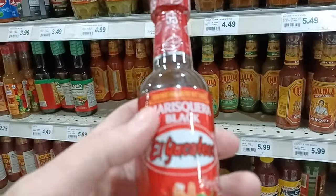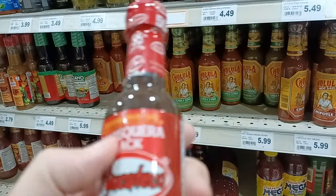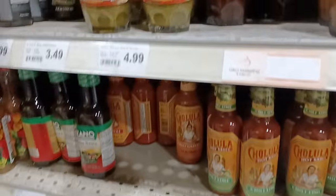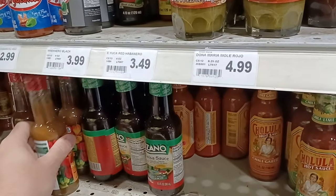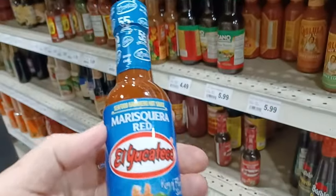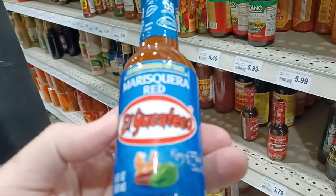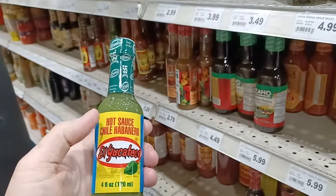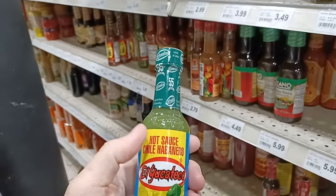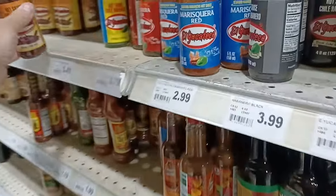Whoa — this is a plastic bottle of El Yucateca! That's insane, I've never seen those before. All of these are plastic — that is new. All right, there's Marasquera Red — I don't know if this is a regular red sauce or something different. And there's the old classic green. This stuff's got food coloring in it too, but it's really good sauce — I absolutely love it. That's the chipotle.